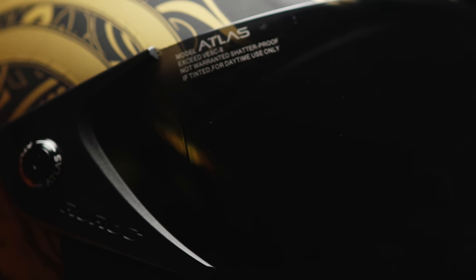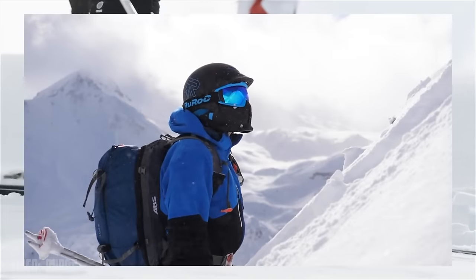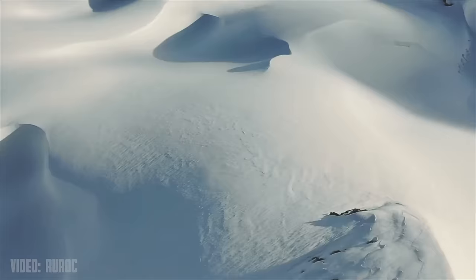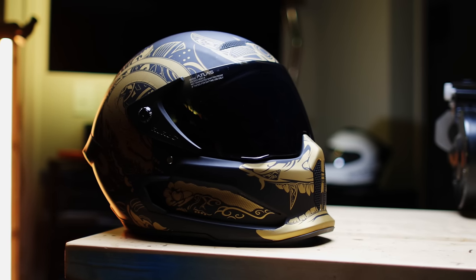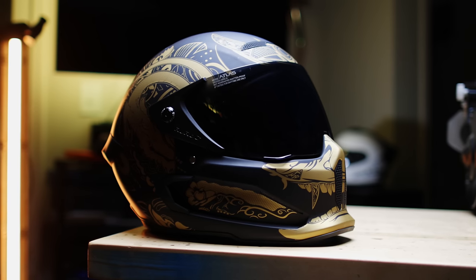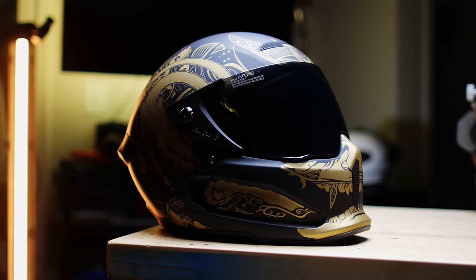Alright guys, so the Atlas helmet. This is the first motorcycle helmet Ruroc has ever made, but it's not the first helmet the company has ever made. They actually have a long track record of revolutionizing the snowboarding helmet market. This takes them out of that category of companies that pop up with a cool product and then slowly disappear. These guys have a legitimate company with a track record they need to upkeep.